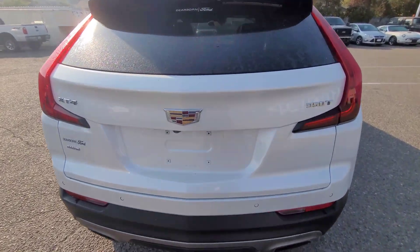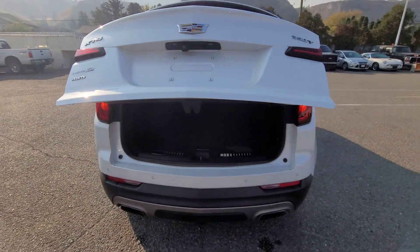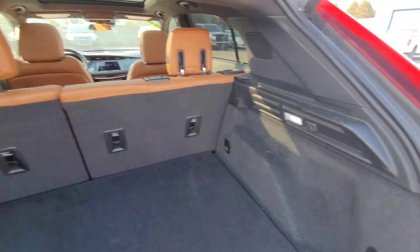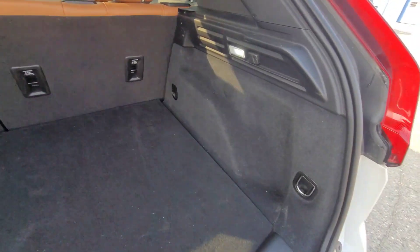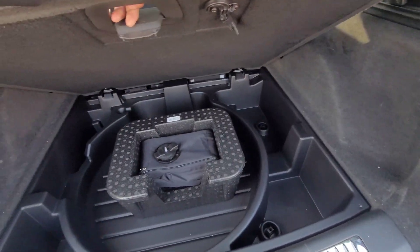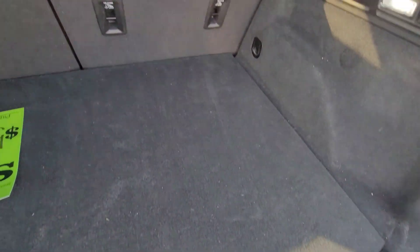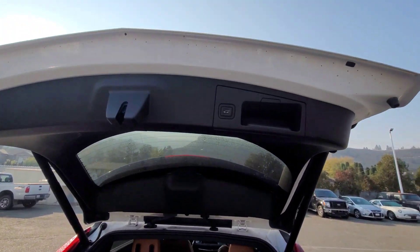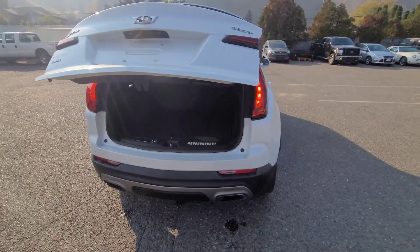Let me show you the inside — how to open the trunk. There's a button right here, just press it once and it automatically opens. Lots of room inside, get a little cigarette lighter right there. On the bottom here, this is usually where you store spare tires, tools, and stuff like that. Super nice. To close it, just press the button right here and it automatically comes down — easy.